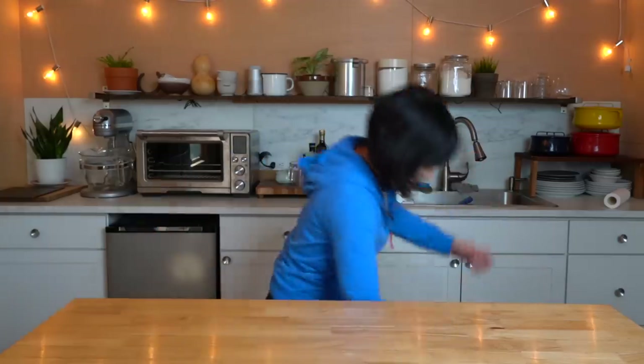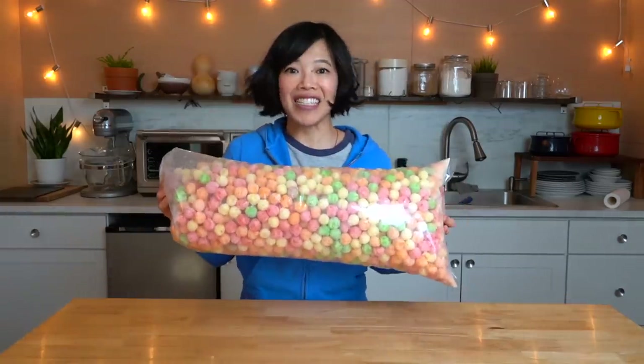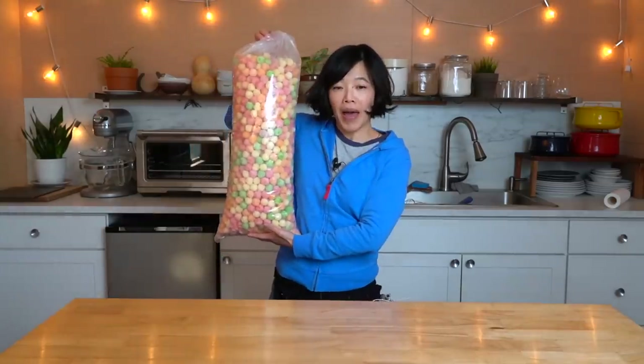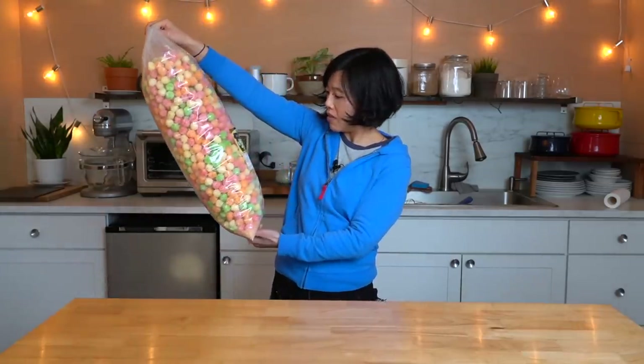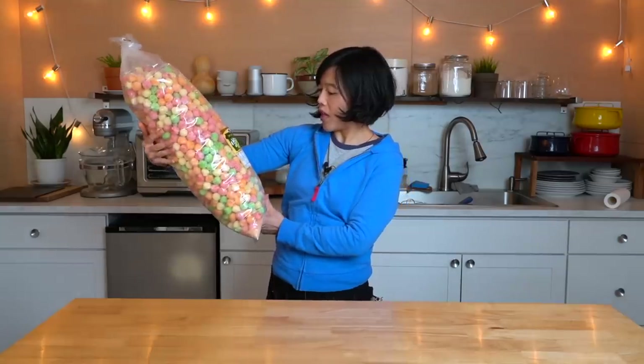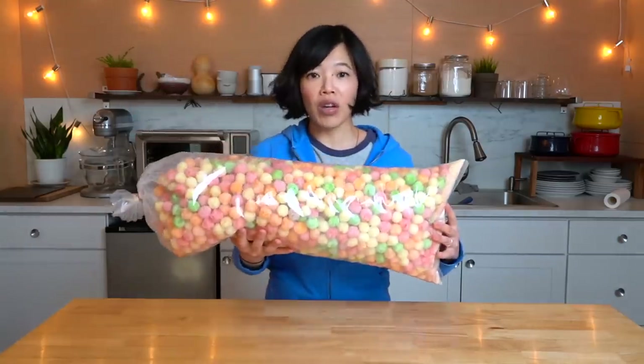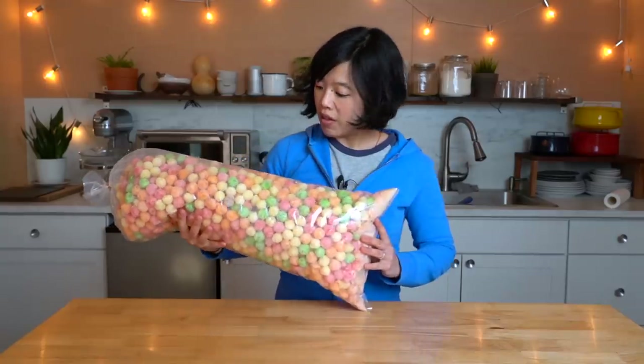Today I'm going to be tasting something that I just recently picked up at my last trip to H-Mart, and it is... this! Isn't it marvelous? It is a giant bag of puffed snacks. On it, it says Korean cracker or biscuit. But look how colorful and beautiful they are.